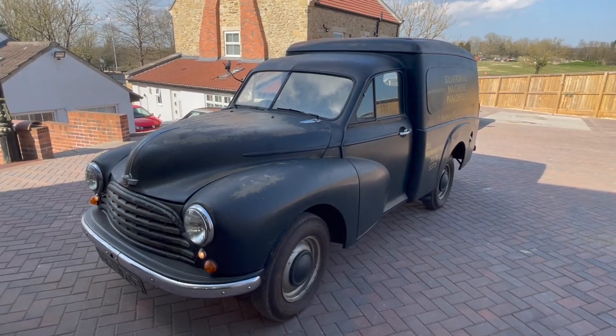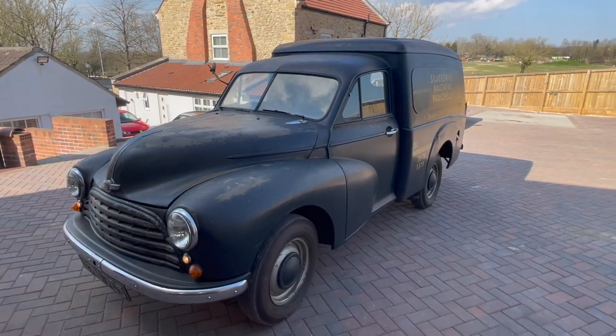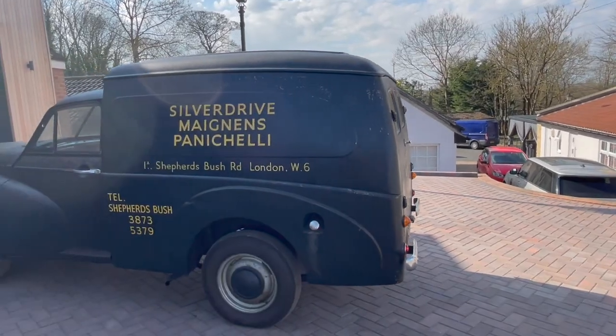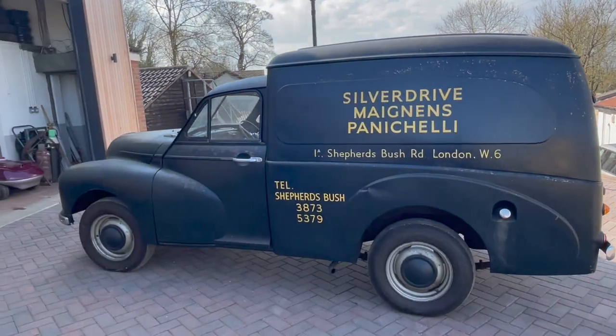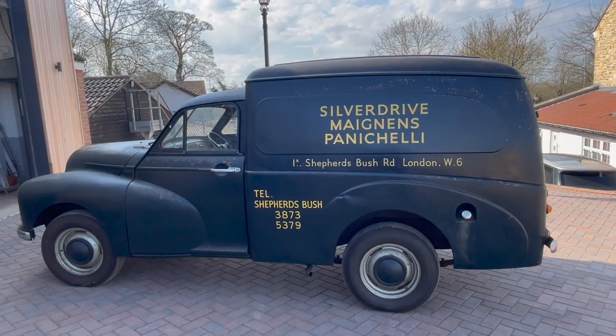I can't really describe it as anything else but probably the most original van left on the road. It's got to be the lowest mileage Morris van left and I would say the most original van. You will never ever see another van like this.